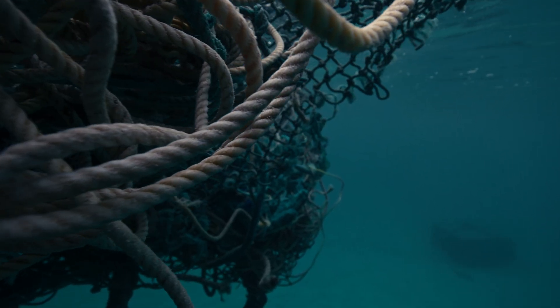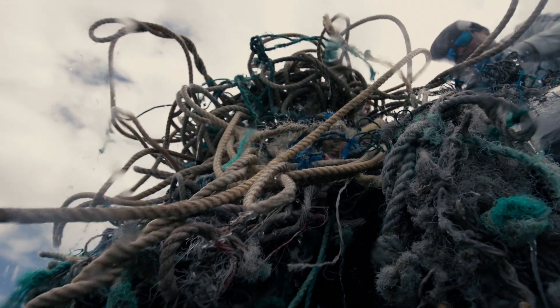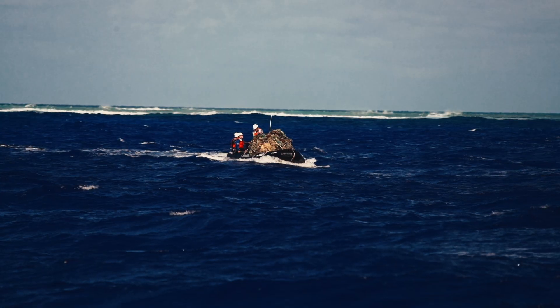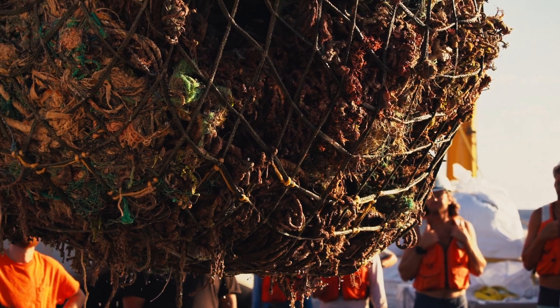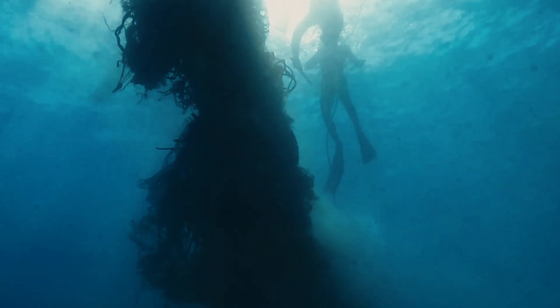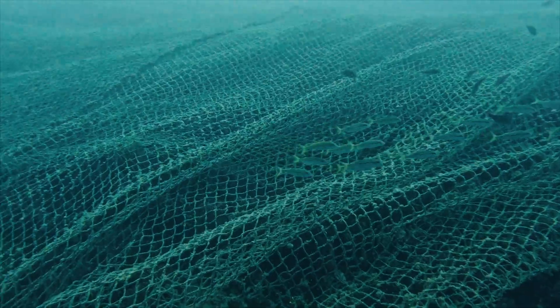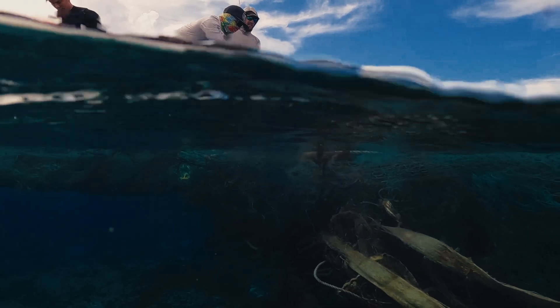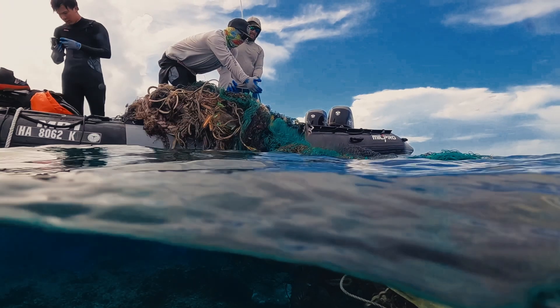Most of the nets that we find are these large conglomerates of fishing gear that's not from the Hawaiian Islands. A lot of these nets will converge in different zones in the North Pacific Ocean. By way of trade winds or swell, they're brought into our Hawaiian Islands, and a lot of times this commercial fishing gear will get caught up on the reef.